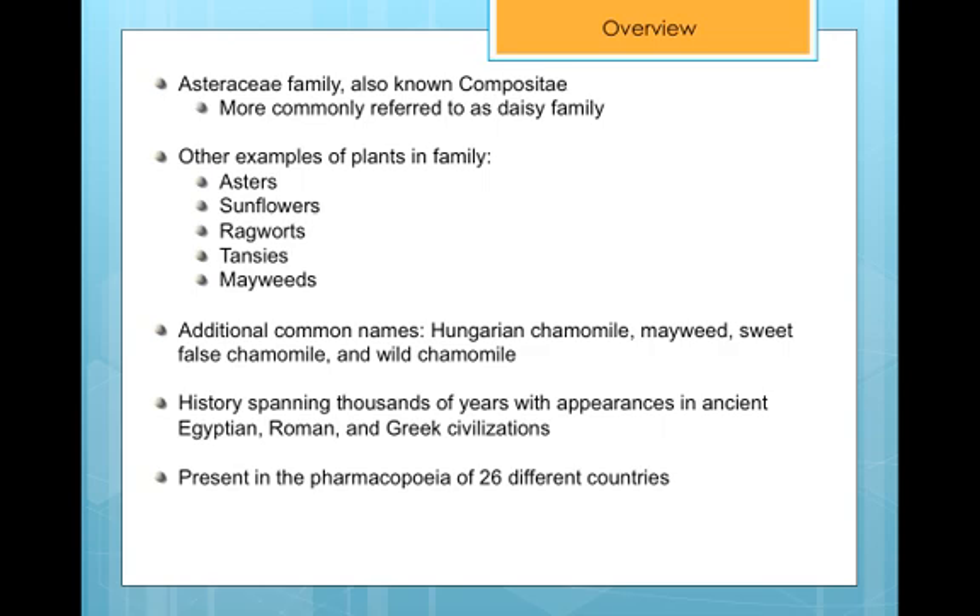German Chamomile has an extensive history that dates back thousands of years. There is evidence of its existence in ancient Roman, Egyptian, and Greek herbal remedies, and it has been documented in the pharmacopoeia of 26 different countries, which is quite impressive. Some of those countries we will explore later on in this presentation.